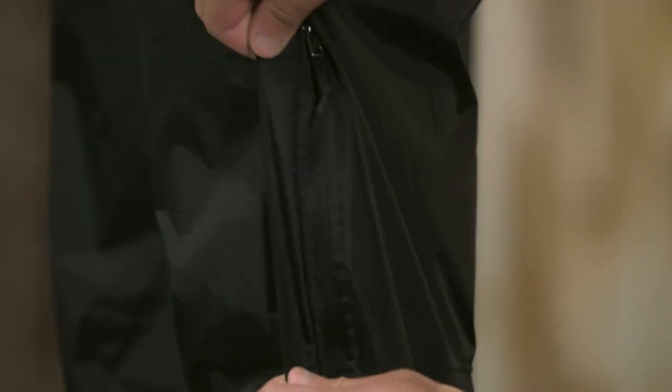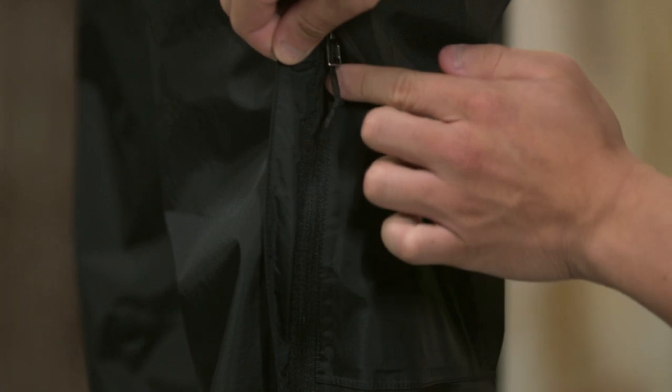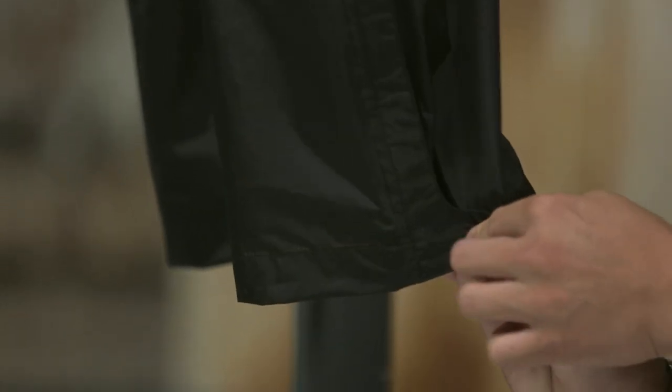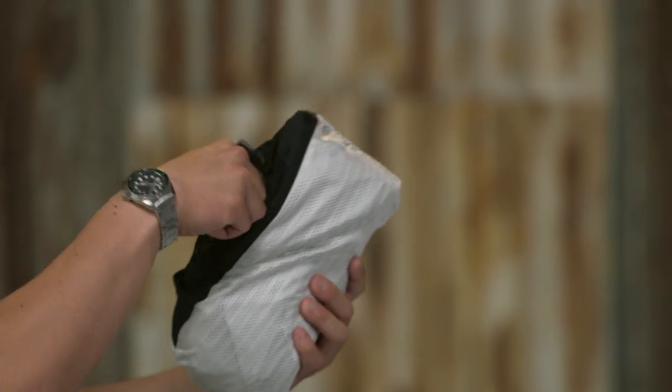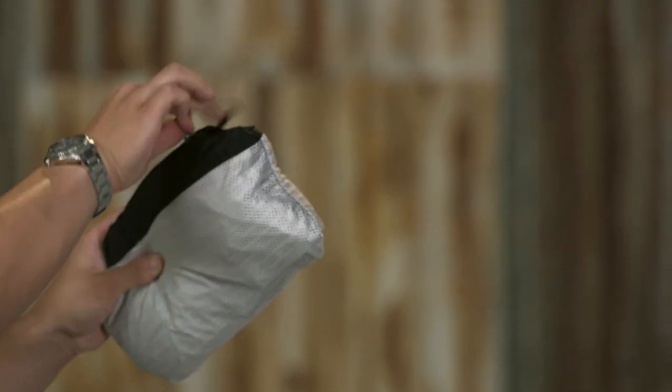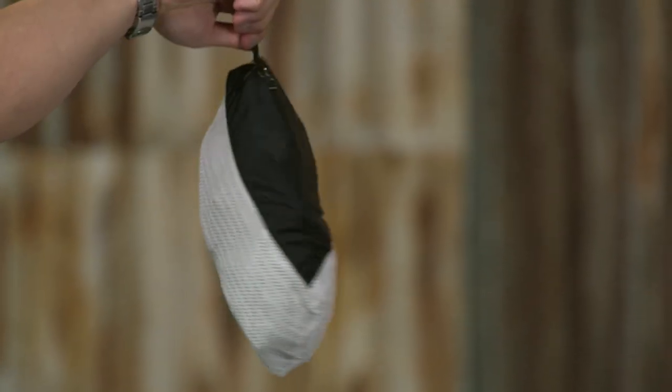The side zips are welted and treated with a DWR and can be unzipped from the top to vent body heat. The cuffs are partially elasticized and closed with a snap tab, and when the rain clouds part you can stuff these pants into the left hand warmer pocket, which comes with a carabiner clip-in loop.